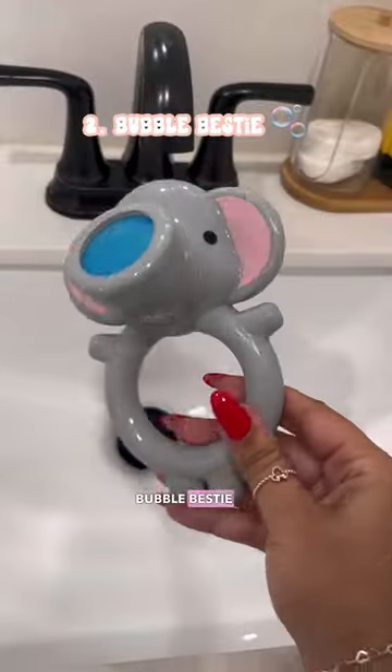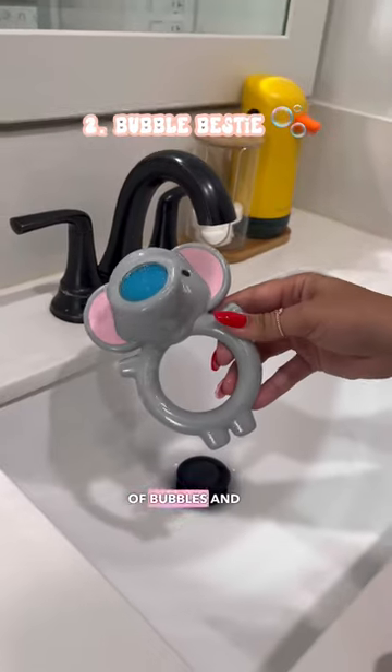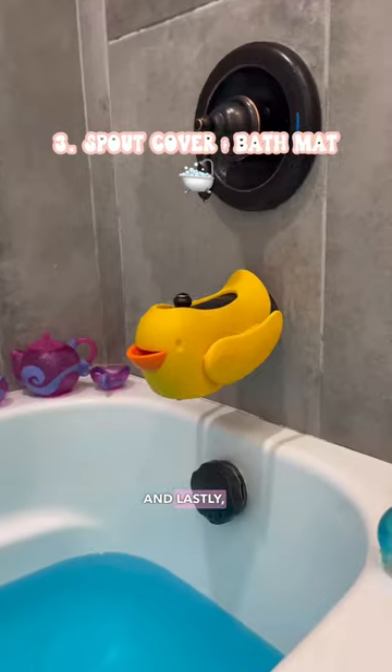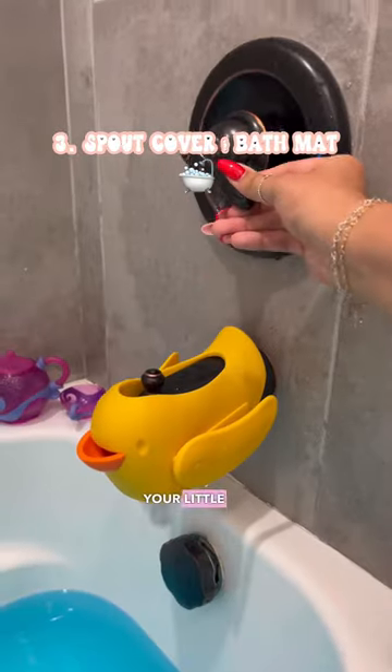Next we have the Bubble Bestie from Munchkin. It's really cool — you just put soap and water on it and it blows a lot of bubbles, and it's super fun. And lastly, a duck spout safety cover and a non-slip mat — they help prevent your little ones from getting hurt.